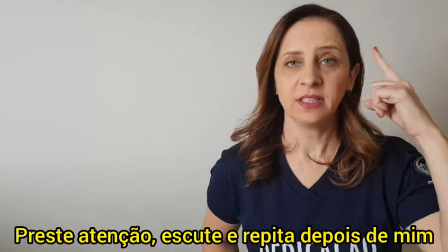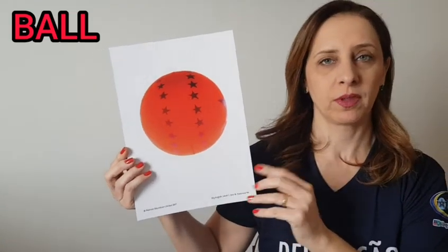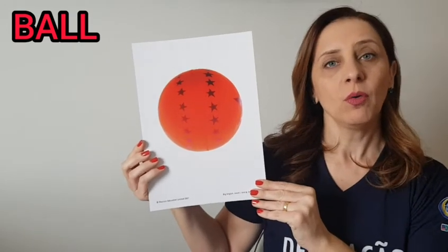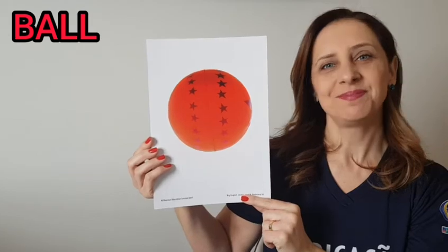Pay attention, listen and repeat after me. Ball. Repeat, ball. What's the color of this ball? Red.